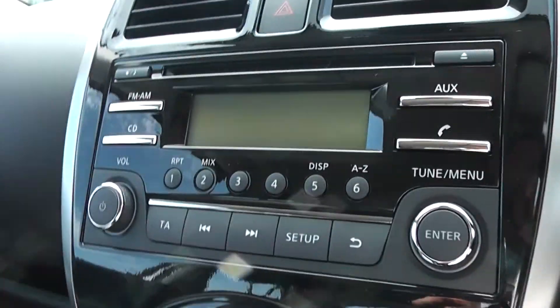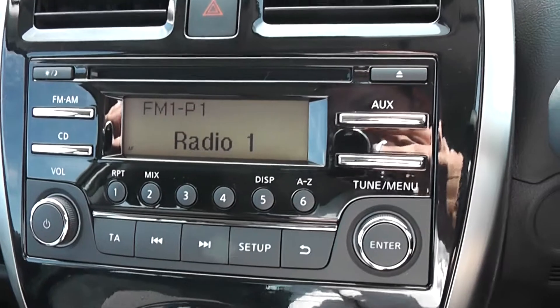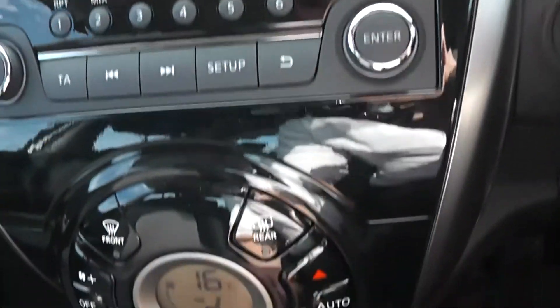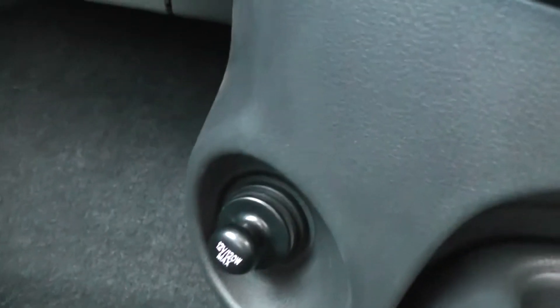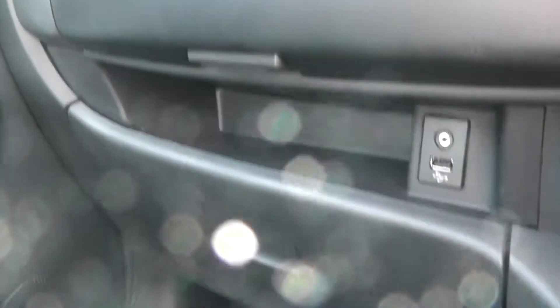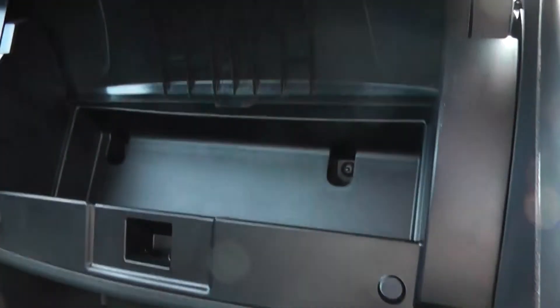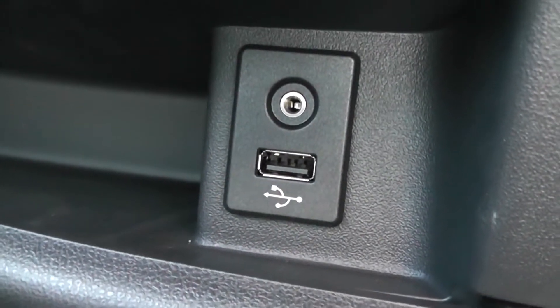Jumping inside the vehicle, in the centre you can see you have your single CD radio player with built in Bluetooth technology. Underneath that you have the controls for the air conditioning. Further down on the left hand side you have a 12 volt power outlet. Above your standard glove box you also have a large compartment for your belongings, and in between both of them you have your USB and AUX connectivity.